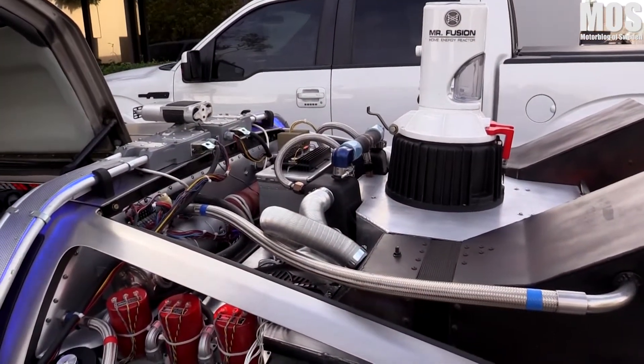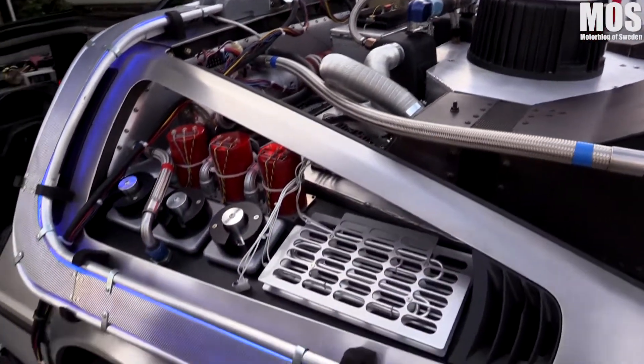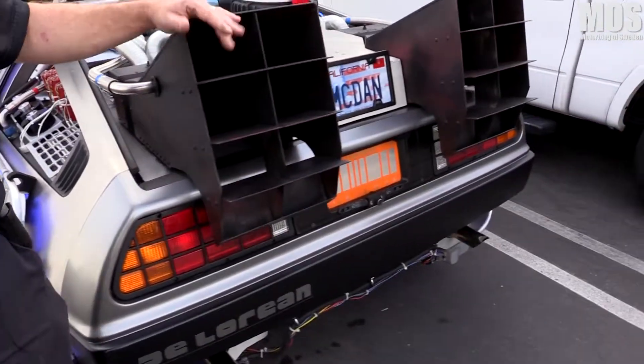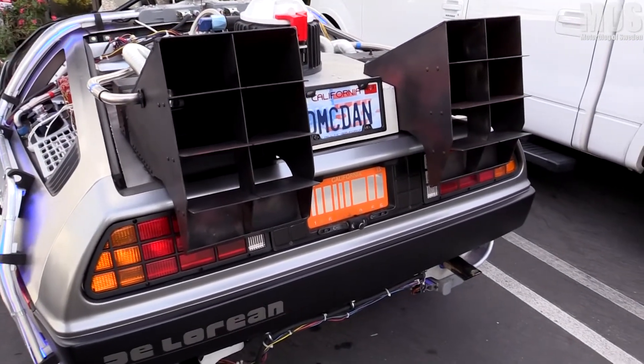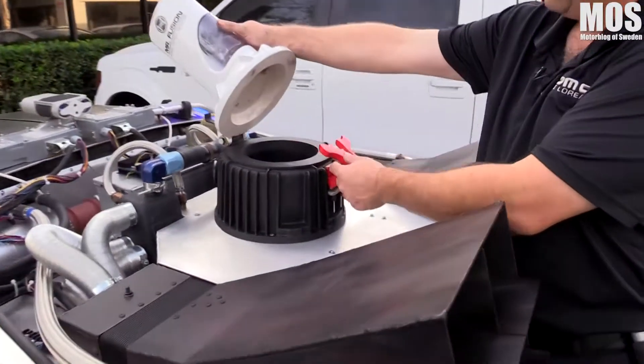I did add a little speaker back here that will play Back to the Future music during car shows. This will shoot out smoke out the back, and there's also a smoke machine inside that fills up the inside with smoke for car shows. Everything is filled in just like the original movie.